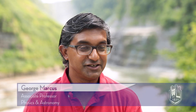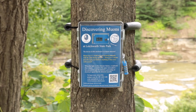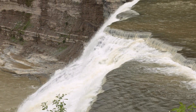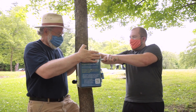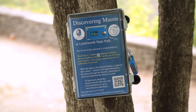We have put together a project that we're calling Muons over Letchworth. The idea here is we want some outreach to the greater community. People come to the park to appreciate nature. It's easy to appreciate the nature that we see in front of us, but there's a lot of nature out there that we are not seeing. We wanted to introduce the idea of these particles that surround us, that pass through us every second, that are fundamental to the universe and that we can only see if we use specialized detectors.